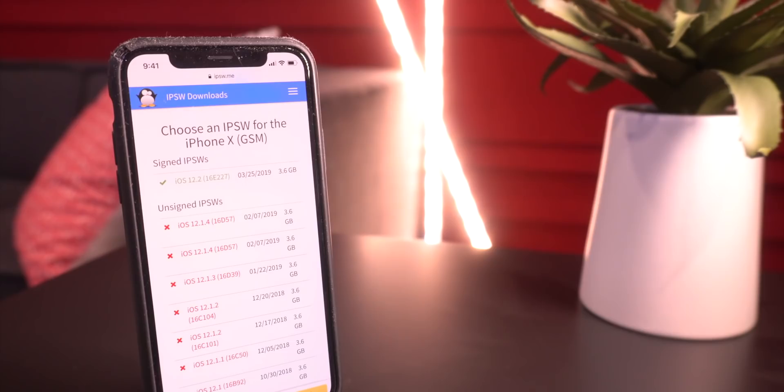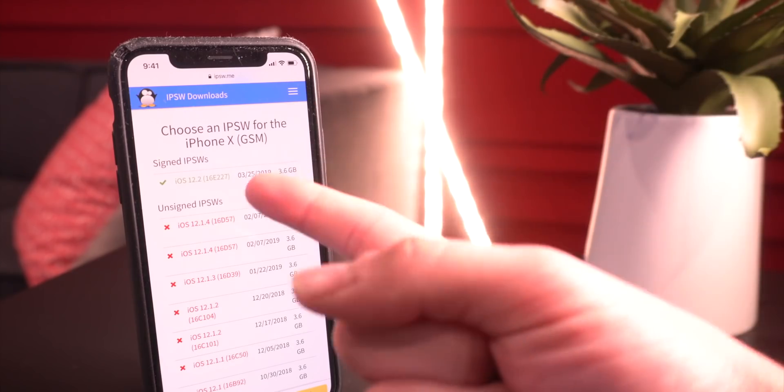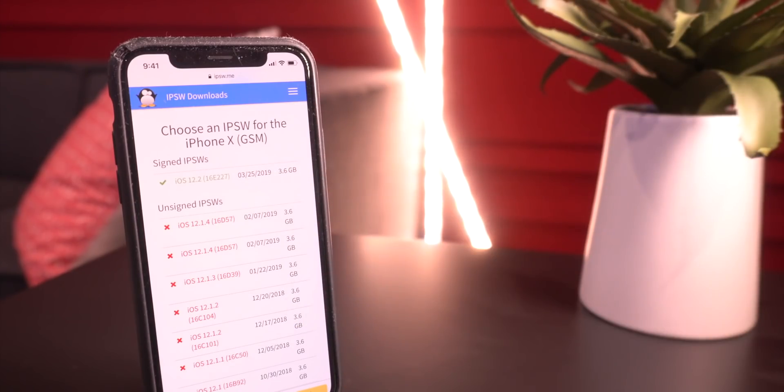If you're on iOS 12 to 12.1.2 and you have an A12 device, just stay there — the jailbreak will be coming very soon. Do not update to 12.1.3 or 12.1.4, and definitely do not update to iOS 12.2. We have an exploit for 12.1.3 and 12.1.4, and today marks the very first exploit we have for these firmwares.